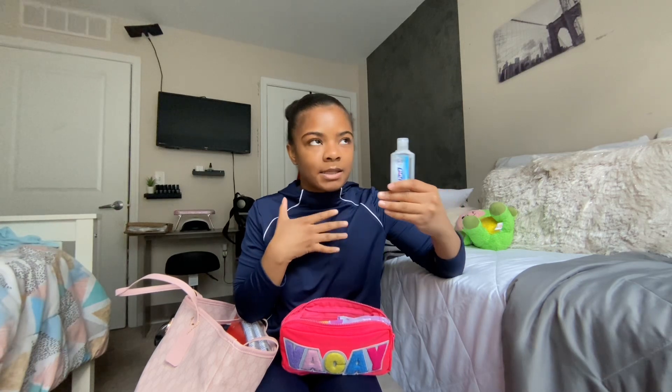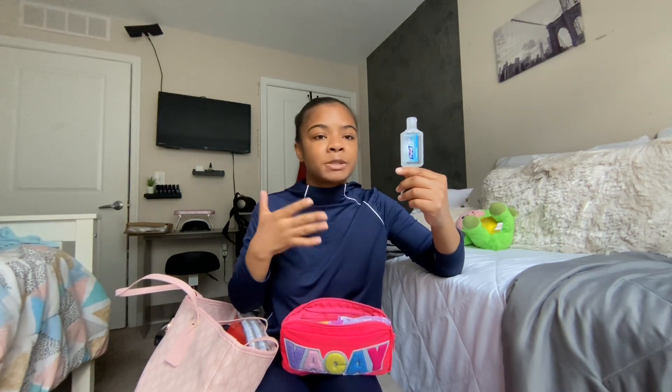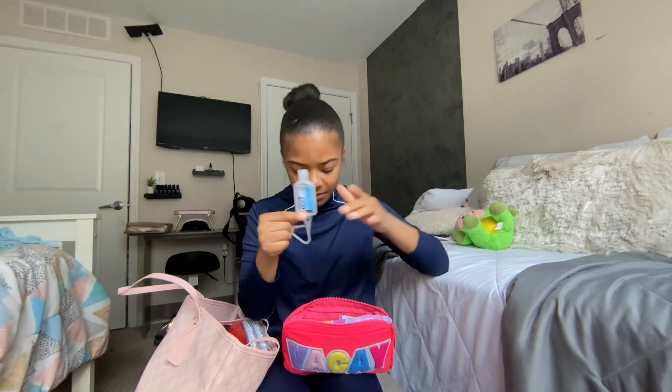I also brought hand sanitizer, but I don't really recommend it. I prefer wipes — if it's like an emergency, wipes are my go-to. Hand sanitizer doesn't really do the job for me because if I'm eating chips or something and get stuff on my hands, wipes are the real go-to.